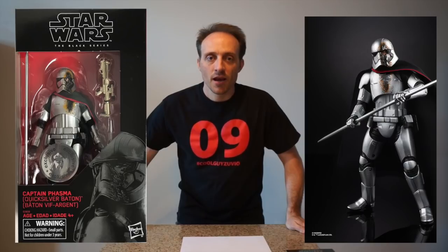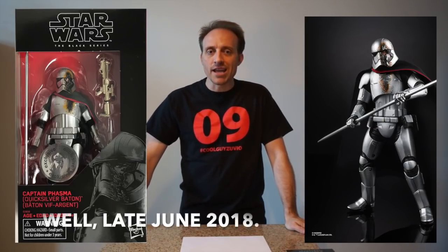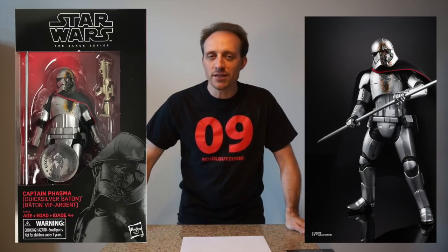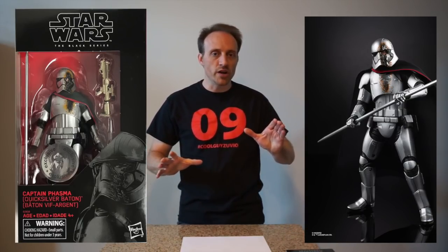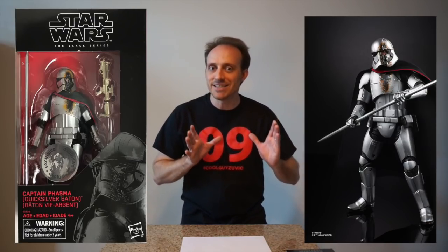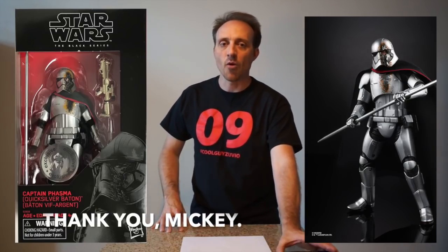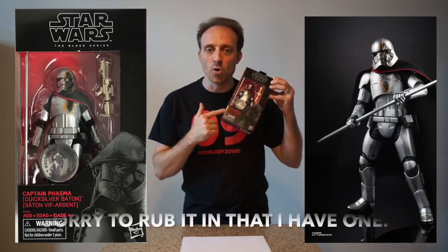Captain Phasma — Toys R Us Canadian Exclusive. That's right. If you thought 'What is this figure?', it appeared on the internet just a couple weeks ago and you weren't really sure if it was a crazy custom someone had done. But Toys R Us in Canada got the exclusive. This figure is one of those weird things you're probably not going to own, because the Disney Store is going to cover the exclusive version of it here in the States.